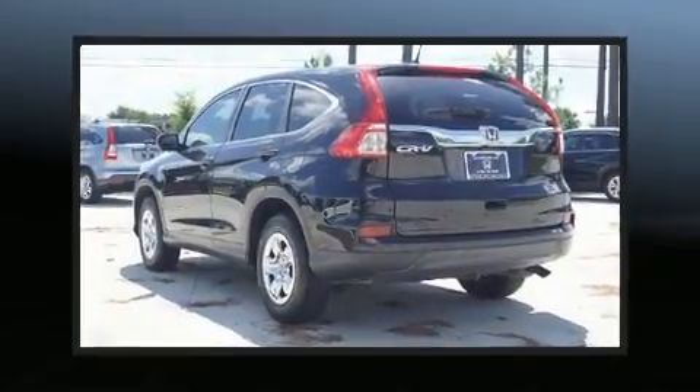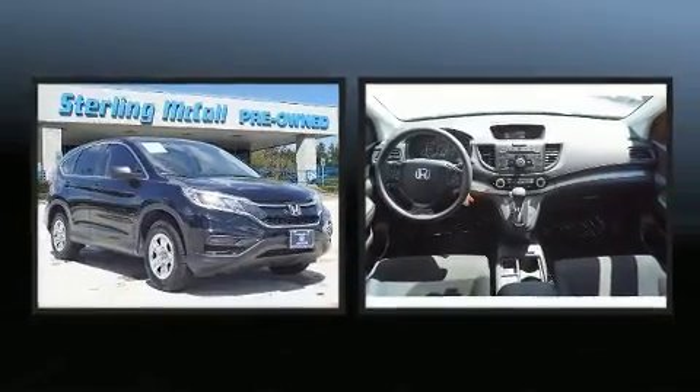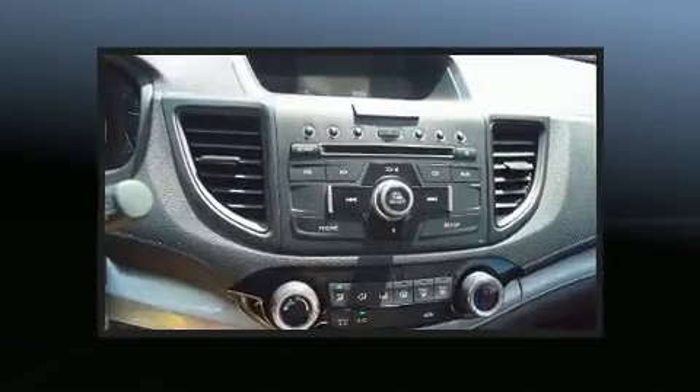Come test drive this 2015 Honda CR-V. With just over 40,000 miles on the odometer, this four-door sport utility vehicle prioritizes comfort, safety, and convenience.